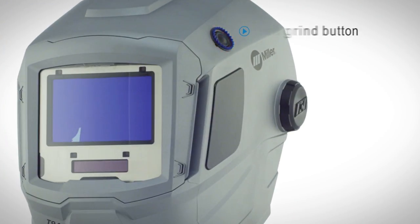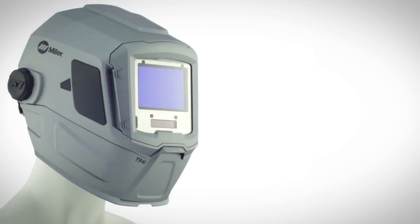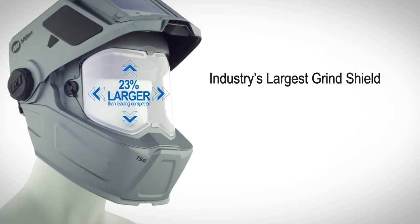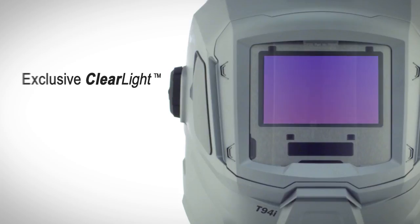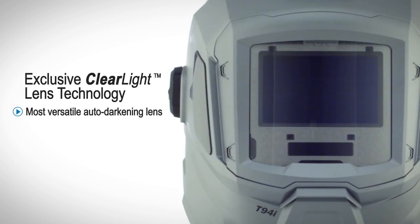The T94R features an external grind button for seamless weld-to-grind transitions with the touch of a button. The T94IR features an integrated oversized grind shield for optimal vision. Both helmets feature exclusive clear light auto-darkening lens technology.